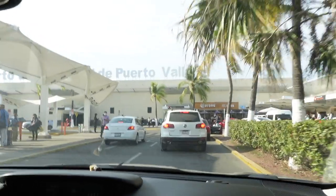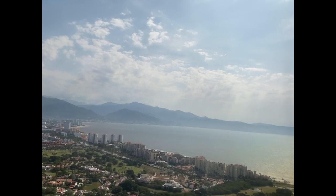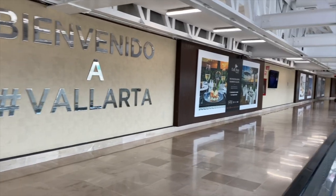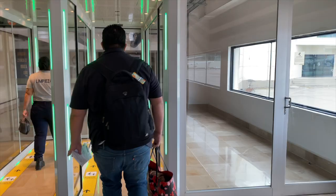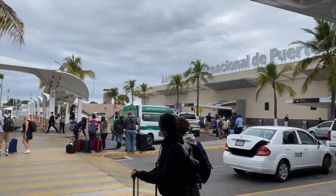Hola amigos, this is Vidi from Vallarta Life and in today's video I'm going to take you on a tour to the Puerto Vallarta airport. I'm leaving Vallarta to go to the United States and then I'm returning back. So I'm going to show you all that — what to expect, what to watch out for, and basically everything that's happening right now during COVID times in the airport.